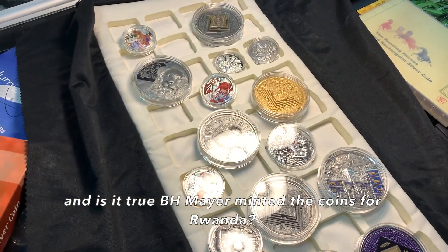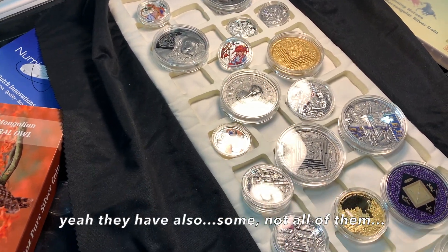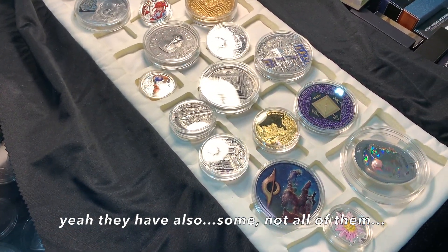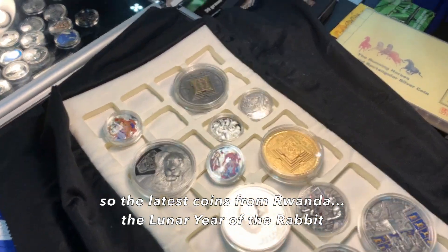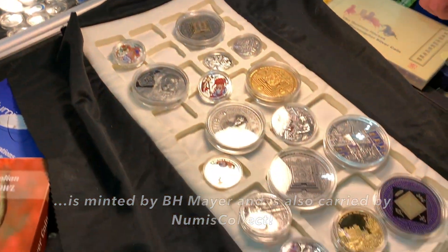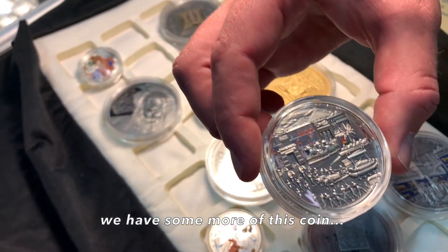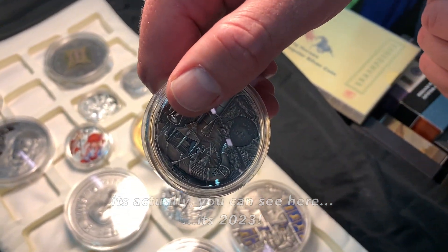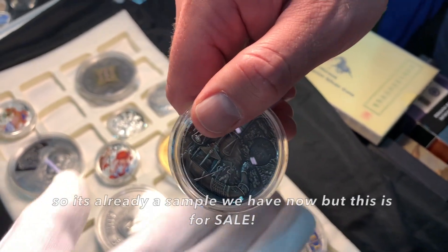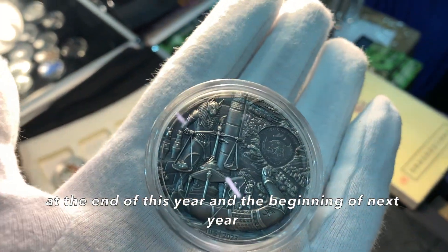It is true that BH Mayer minted coins for Rwanda as well — the Rwanda coins, some of them, yes. The latest coins from Rwanda, the Lunar Year of the Rabbit, is minted by BH Mayer and is also carried by Numis Collect. For example, this coin — you can see here it's dated 2023. So it's already a sample we have now, and it will be for sale at the end of this year and the beginning of next year.